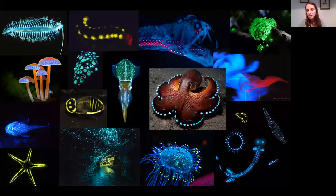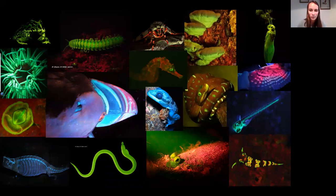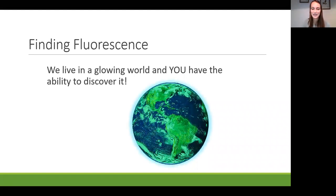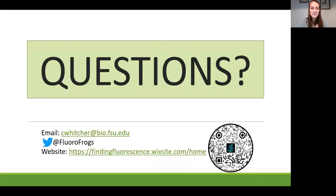In this talk we've seen that there is a bioluminescent world glowing in front of our eyes, but there's also a biofluorescent world that's often hidden from human sight. I hope you now understand we live in a glowing world and that you have the ability to discover it in your own backyard. Thank you all for your time and I'd be happy to take any questions.